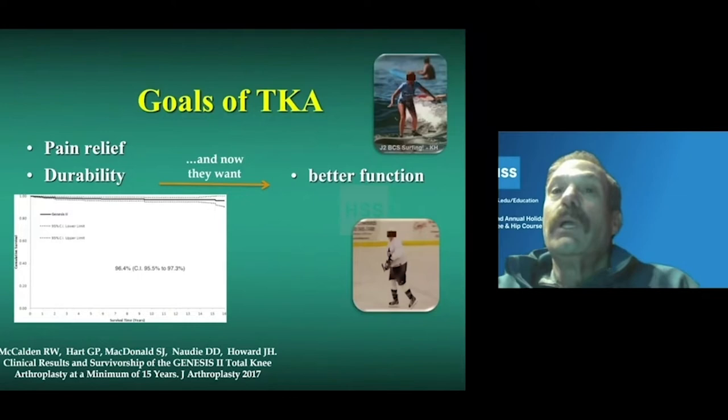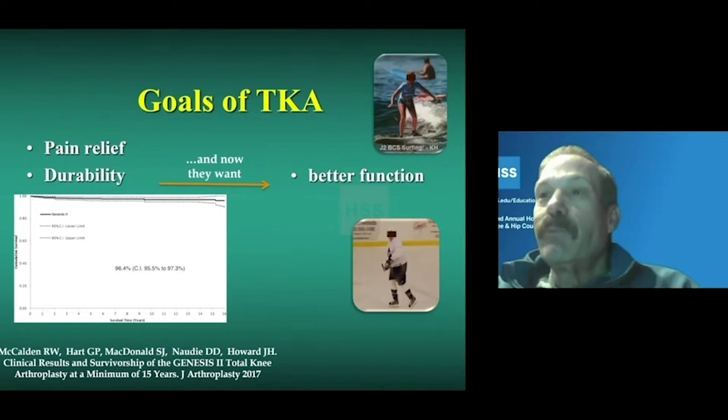The goals of knee replacement, as I mentioned, are to provide durability, which we often measure as survivorship. As surgeons, we're able to pick scoring systems that make us look pretty good, and survivorship is one of them. It just means that the knee replacement is still in the patient and hasn't been removed for any reason, but it doesn't tell you anything about function.